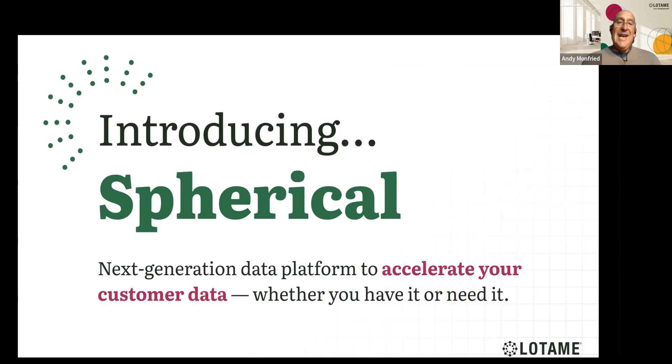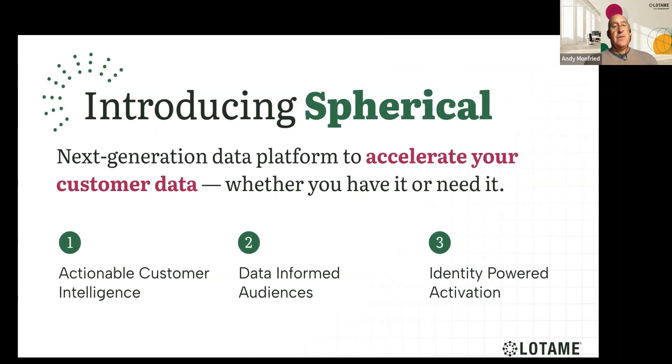You can quickly get the most value from data for customer engagement as well as acquisition in a privacy-first world. Spherical is built on a few different very important tentacles, focused on driving growth and revenue from actionable consumer insights as well as data-informed audiences. At the heart of it is our identity-powered activation called Panorama, which enables you to manage all of this data and activate it in a cookie-less landscape. Third-party cookies are going away, but third-party data, enrichment, and connectivity are not. Our platform allows you to preserve and extend data connectivity and addressability across all environments — from web to mobile to social, CTV, to any programmatic channel.